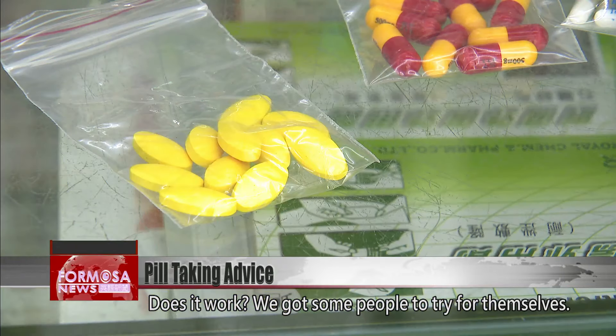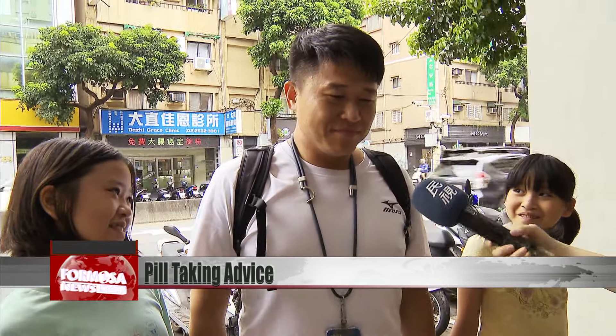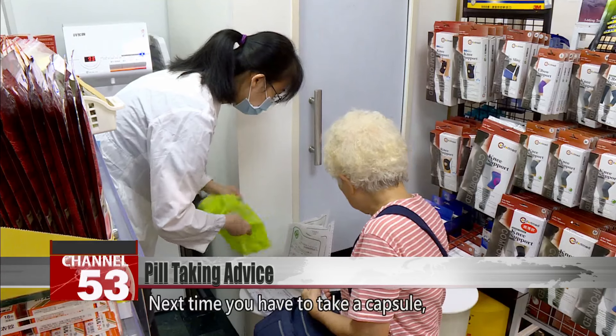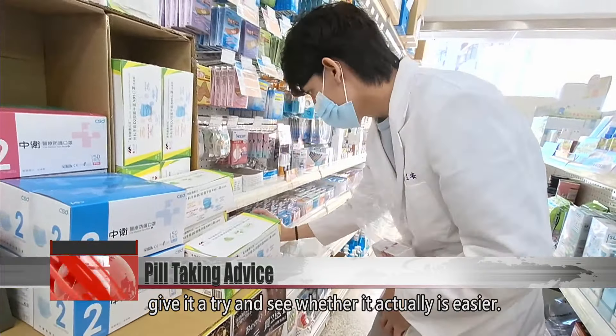Does it work? We got some people to try for themselves. Next time you have to take a capsule, give it a try and see whether it actually is easier.